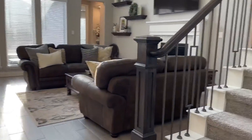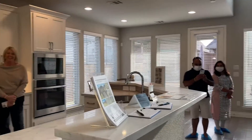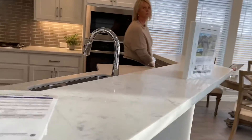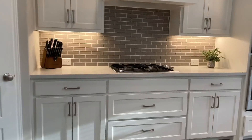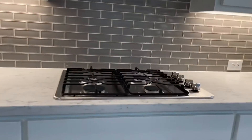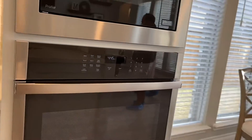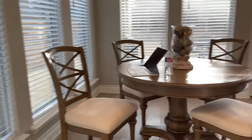Two-story family room. Kitchen area — very pretty. Quartz counters, undermount sink. Four-burner gas stove. Wall oven and microwave.